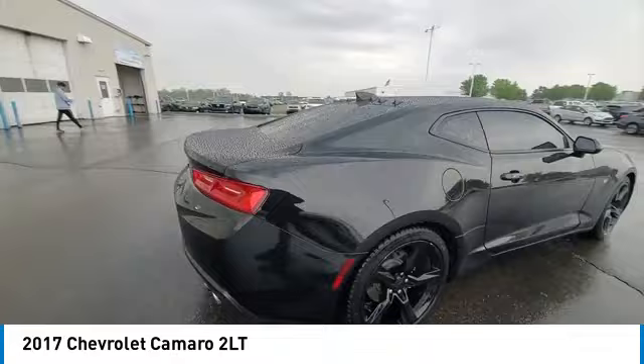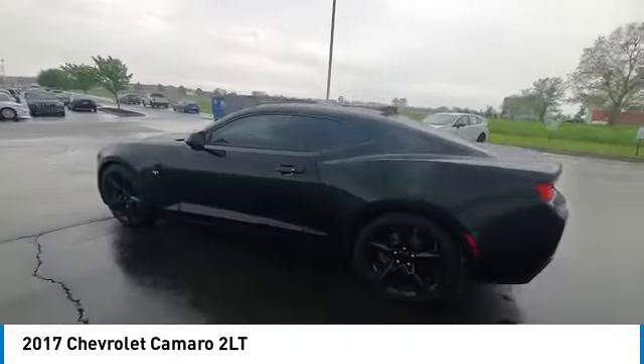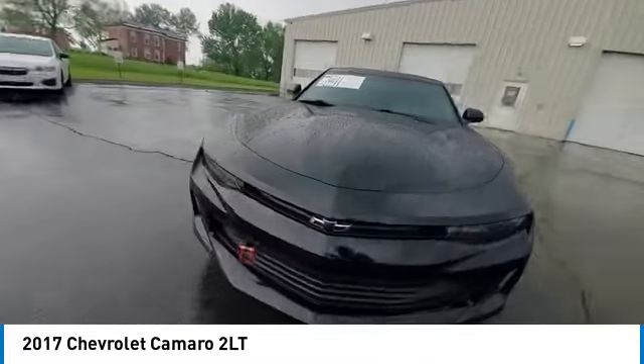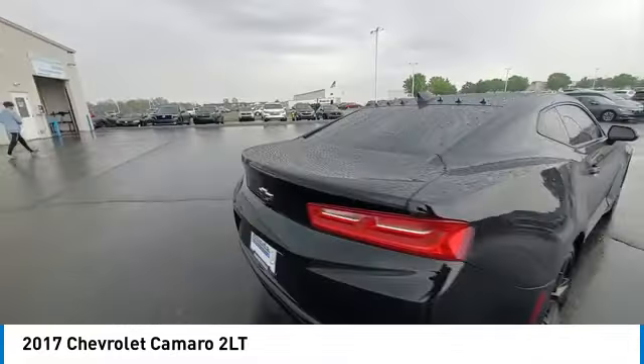This vehicle has less than 90,000 miles. Here are some of this vehicle's great options: brake assist, remote keyless entry, fog lights, dual-mode performance exhaust, speed control, four-wheel disc brakes.